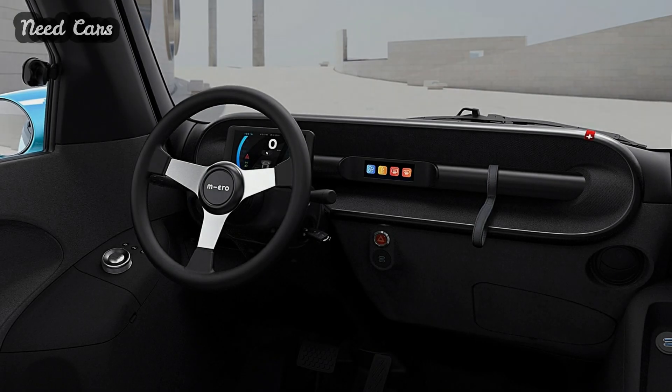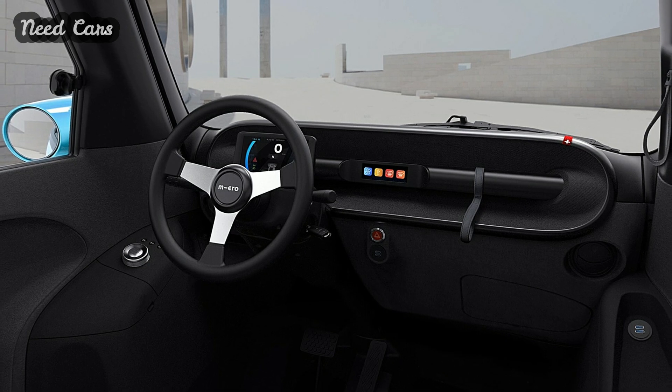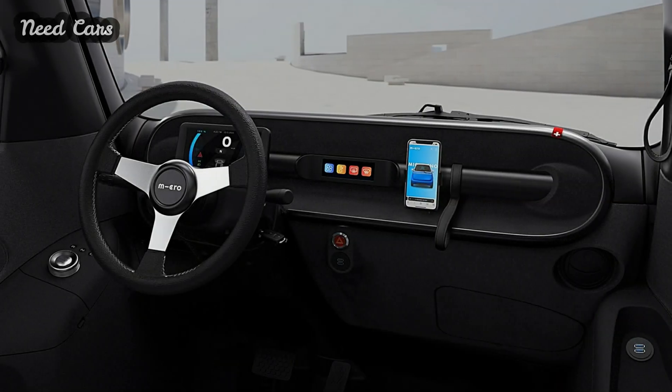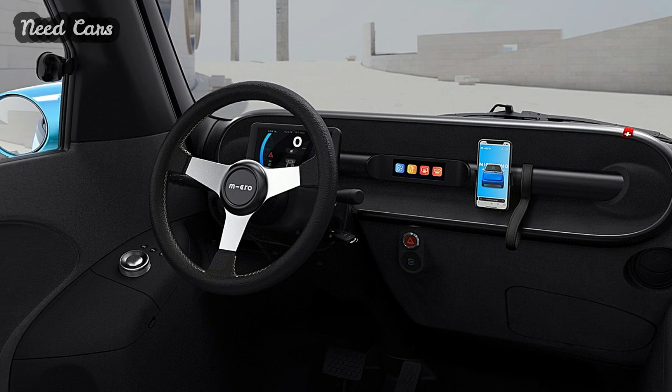Experience the future of urban mobility with the Microlino Light and stay tuned for more updates on its launch and availability. Subscribe to our channel for the latest news and insights from Micro Mobility Systems and the electric vehicle industry.